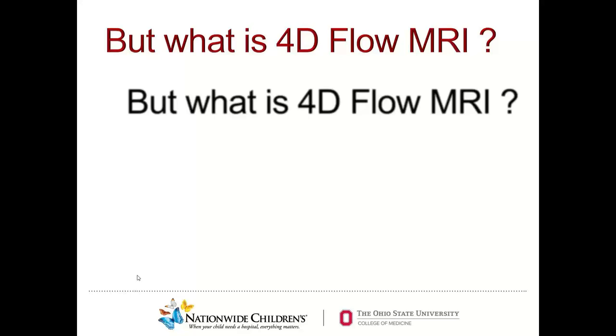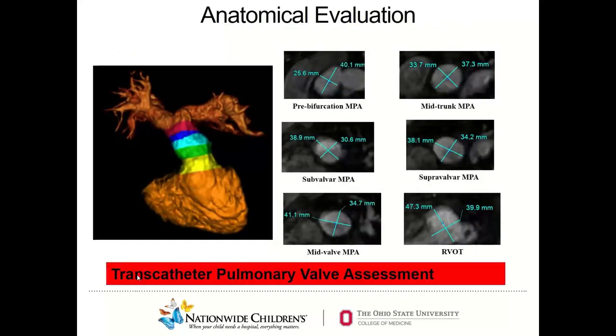To understand what 4D MRI is, let us first see how MRI has helped us in congenital heart disease. MRI can help with excellent anatomic evaluation with multi-planar reconstruction using magnetic resonance angiography. Looking at this 3D model, we can see different size assessments at different levels of the right ventricular outflow tract and the main pulmonary artery up to the bifurcation. With this type of detailed anatomic assessment, we can come up with the best fit of a transcatheter pulmonary valve. Excellent anatomic evaluation using MRA is what MRI already gives you.